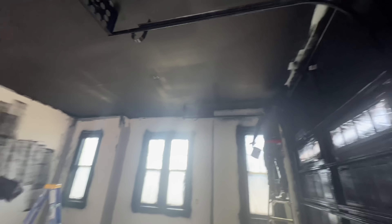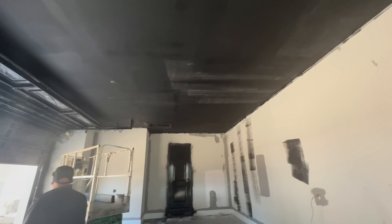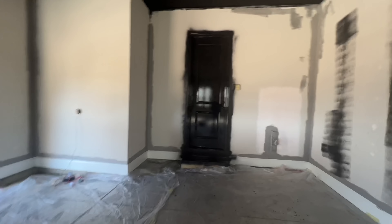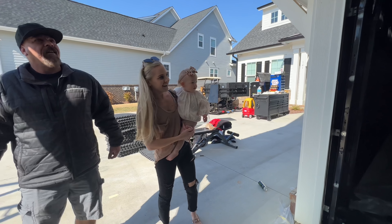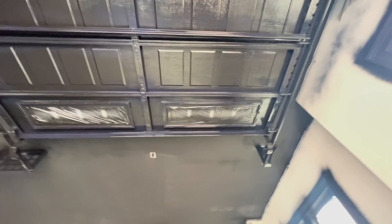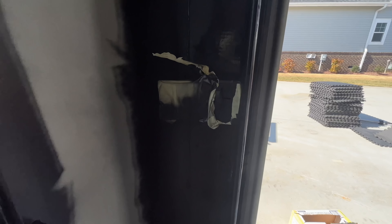Walking in here for the first time — oh my gosh, that is dark! That's gonna be nice. Getting the first coat on, man, that is gonna look so good. It's pretty dark, but that's nice. Doesn't that look good, Courtney?